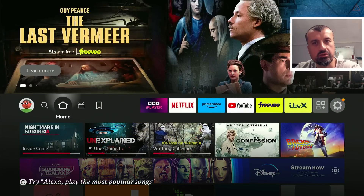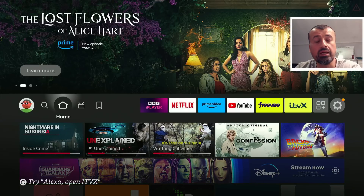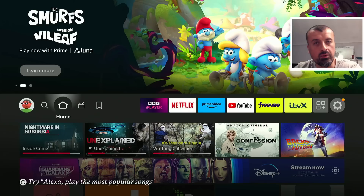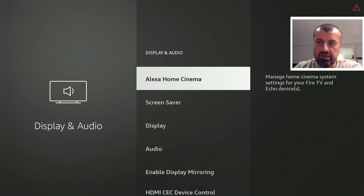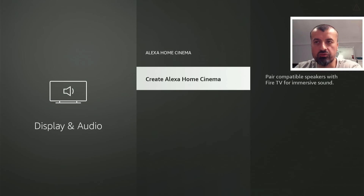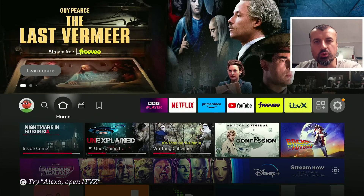Next up is Home Cinema. Did you know you can pair your Fire Stick or Fire TV with other Alexa home devices — like Echo Shows or other speakers — to create surround sound? This feature is built directly into your device. Go to Settings, then Display and Audio, and you'll see the 'Alexa Home Cinema' option. Pressing select will scan your home network for compatible devices and pair them up, letting you enjoy immersive surround sound.